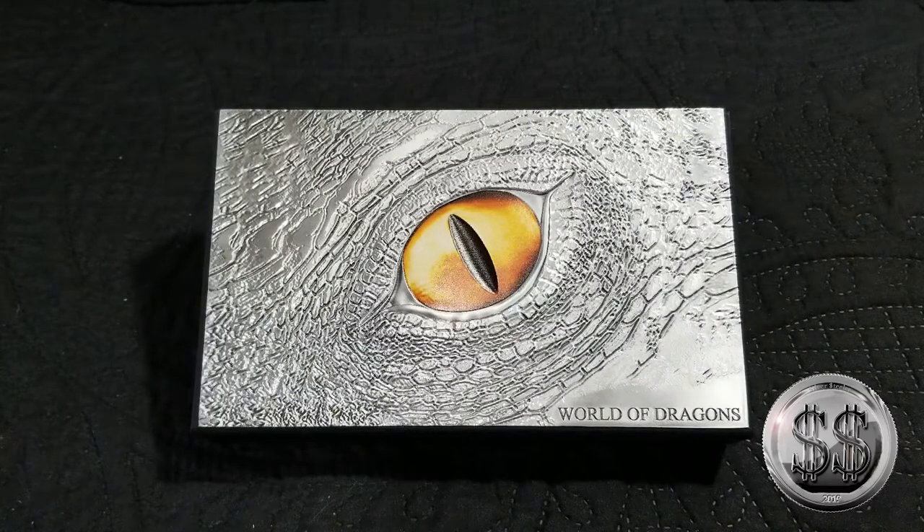Anyway, there it is — the World of Dragons display box. Remember to like, subscribe, and all those other good things. We'll see you on the next video.